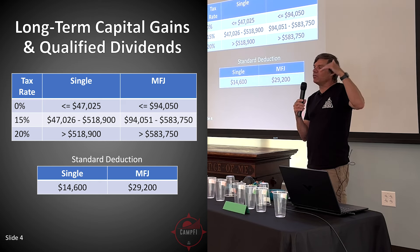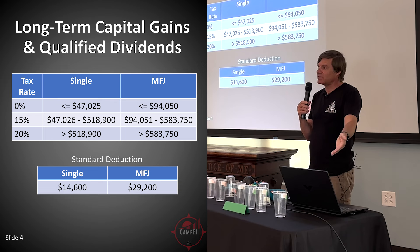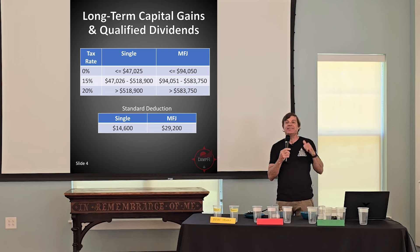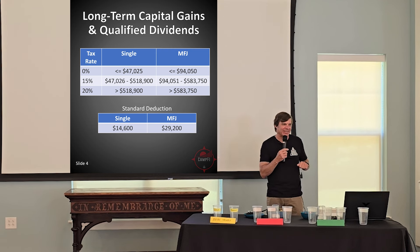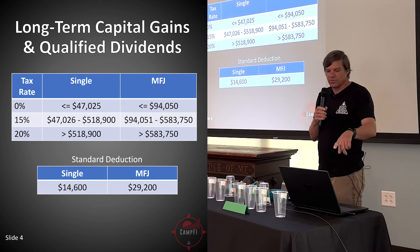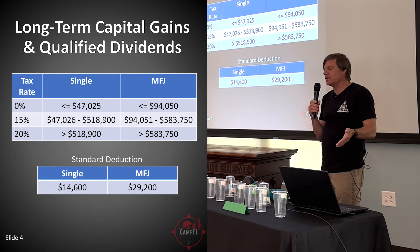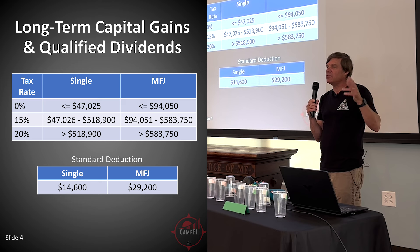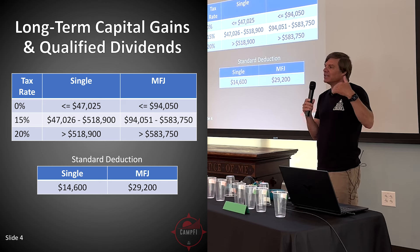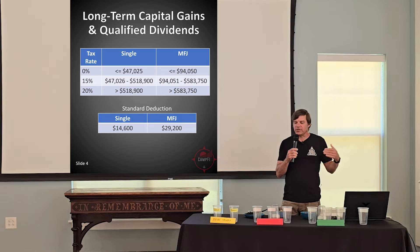If you go over that, only the amount over is taxed at the next level, still pretty reasonable at 15%. If you go over $518,000 in long-term capital gains and qualified dividends, that pushes you into the 20% bracket. The 0% bracket for married filing jointly, including the standard deduction, is basically below around $123,000, so for many people a lot of these can come out tax-free.